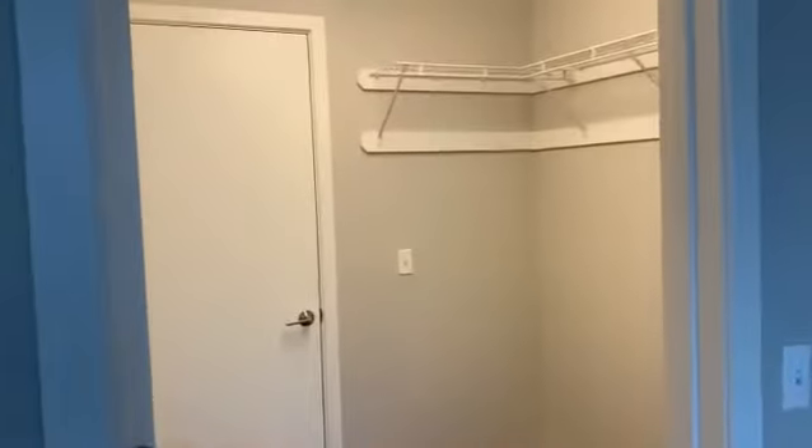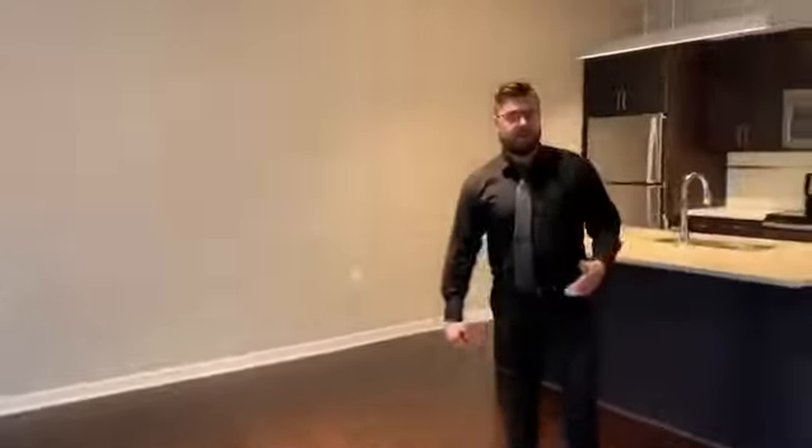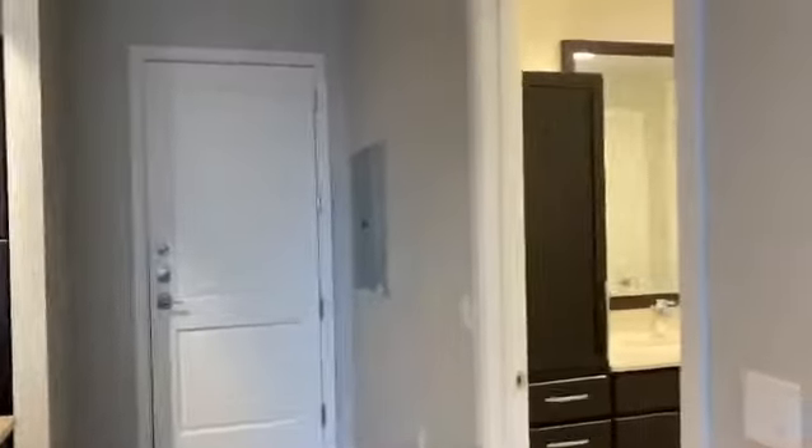Now back towards the beginning of our apartment, we're going to have our big bathroom with very nice lighting and lots of cabinetry.